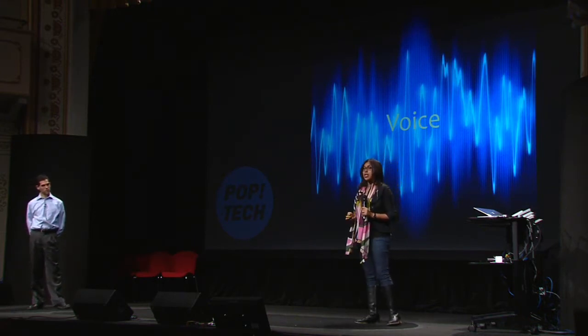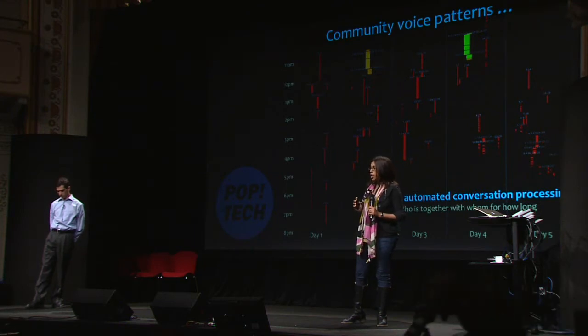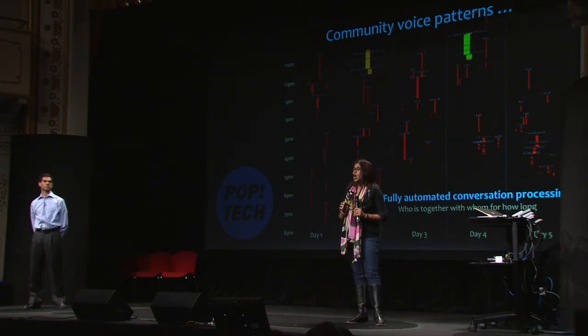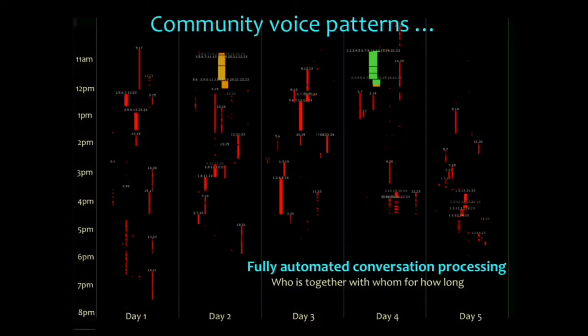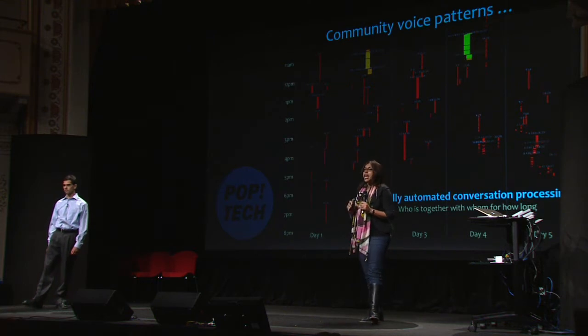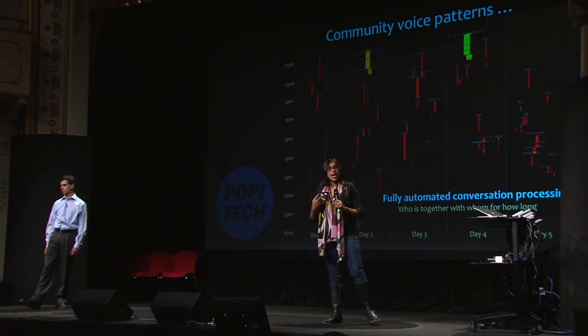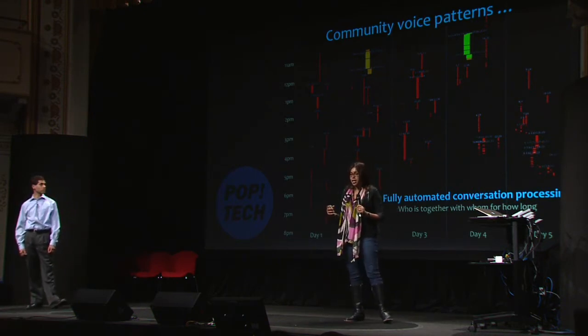We have developed a technique called privacy-sensitive processing of audio, where we are looking at patterns in voicing without ever recording what is being said or the content, and trying to understand individual behavior and group behaviors from that. In this image, you see an interaction pattern of a group of 25 individuals. Each column represents one day of data, each bar represents a conversation, the length of that bar shows the duration, and the width shows the group size — whether it's one-on-one or a group interaction. You can instantly see the patterns of communication going on within that group.